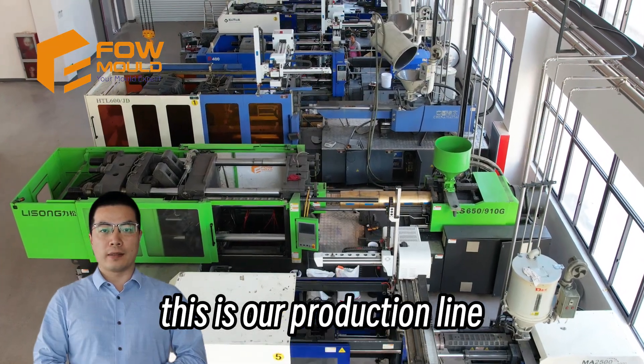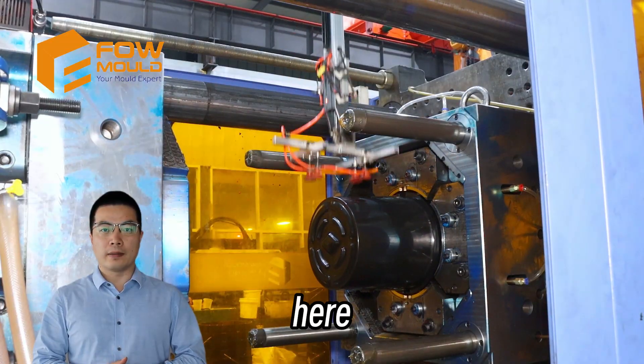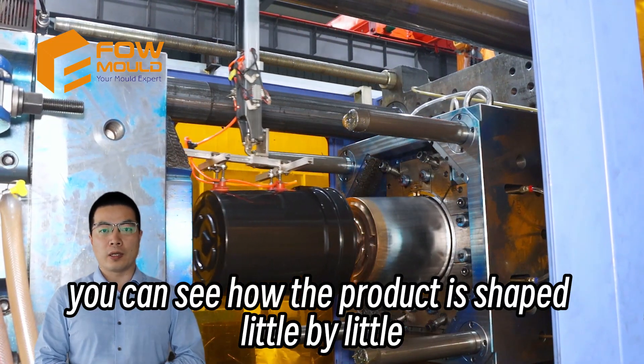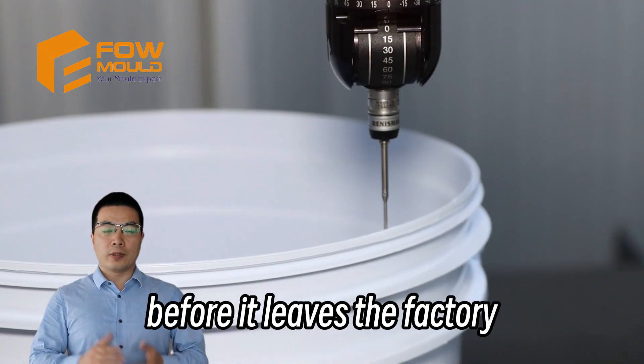This is our production line. Once the mold is ready, we will start mass production. Here, you can see how the product is shaped little by little.